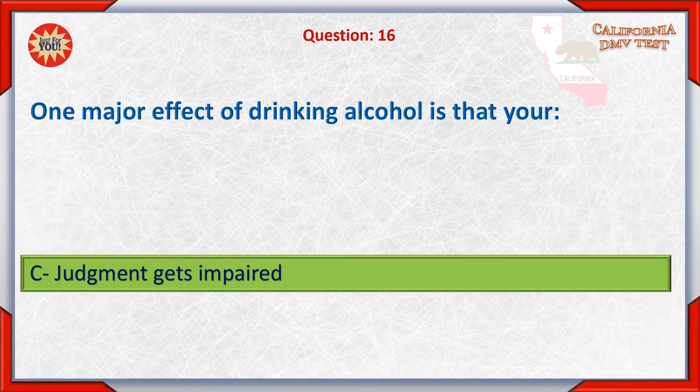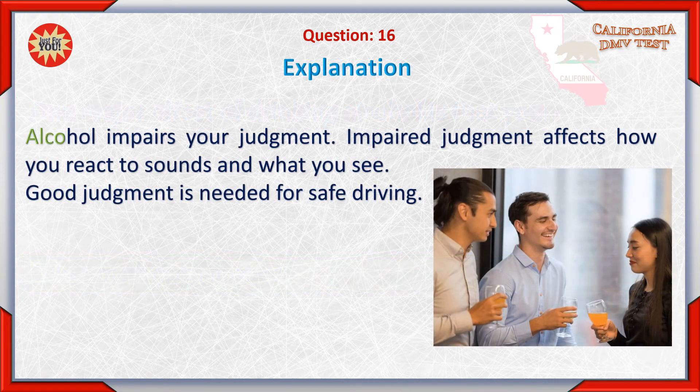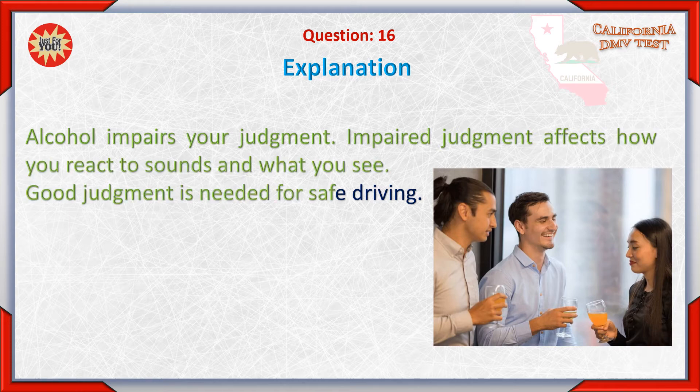C. Judgment gets impaired. Alcohol impairs your judgment. Judgment affects how you react to sounds and what you see. Judgment is needed for safe driving.